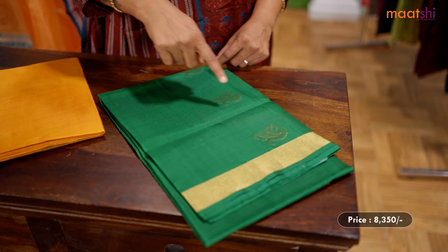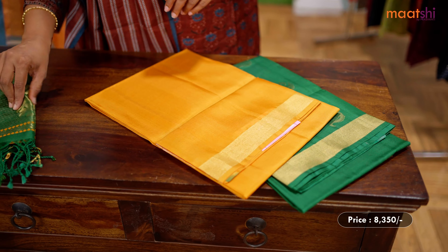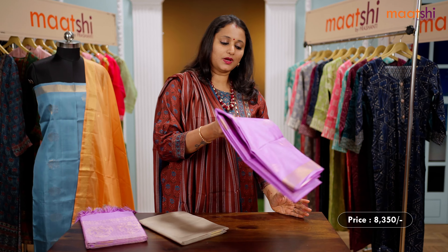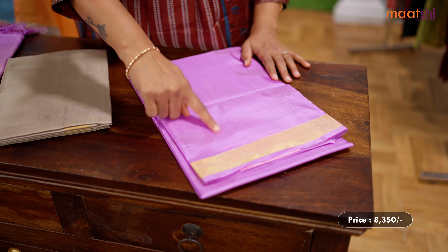One more beautiful color combination — a traditional shade of green with mustard. Simple zari woven buttas with kadhi zari border, and a contrast bottom in mustard. Very classy and elegant pure silk set, with a double color dupatta in mustard and green combination. Priced at ₹8,350.